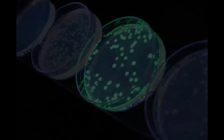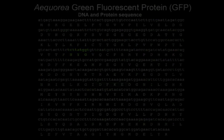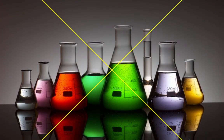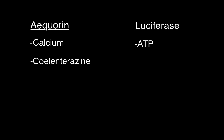GFP is perfect for use as a tracer molecule for three reasons. First, it is easy to detect — it fluoresces green under UV light. Second, it is a small protein, so it is less likely to hinder the protein of interest's actual function. Finally, GFP fluoresces without the addition of any other chemicals. For example, acorin requires calcium ions and coelenterazine, and firefly luciferase requires ATP, magnesium, and luciferin to fluoresce.